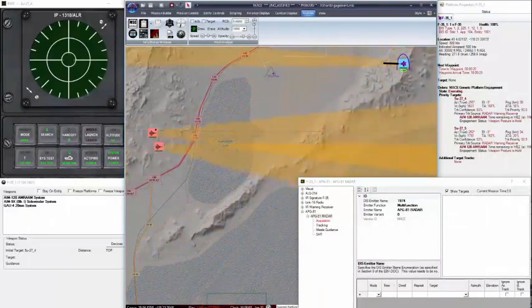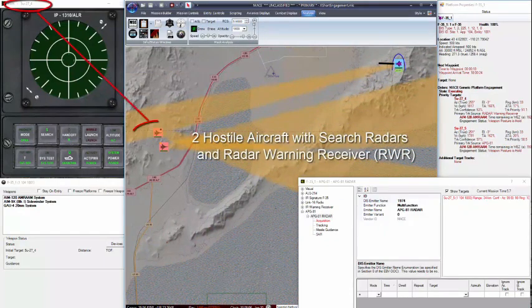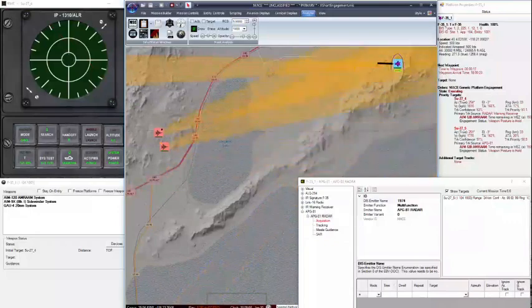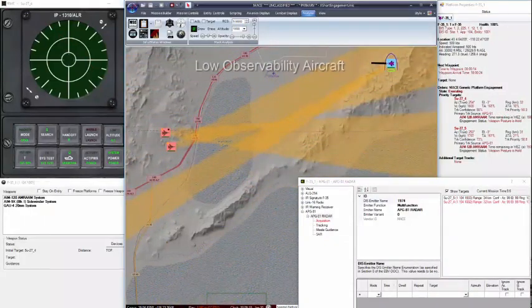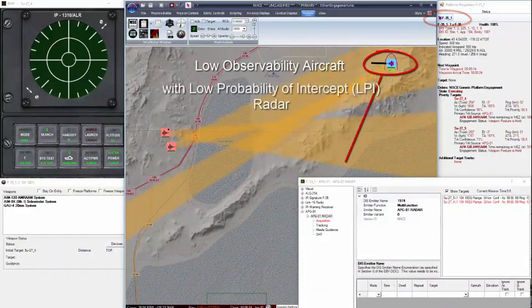When coupled with the effectiveness of precision-guided munitions, stealth advances the vision of strategic bombing effectiveness far beyond its World War II framework. LPI radars operate by emitting radio frequency signals in a manner that makes them incredibly difficult for traditional radar systems to detect.